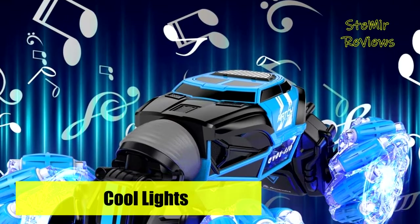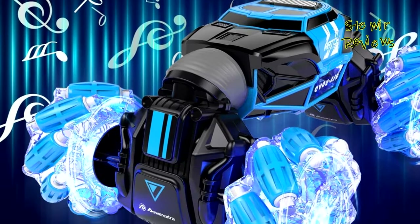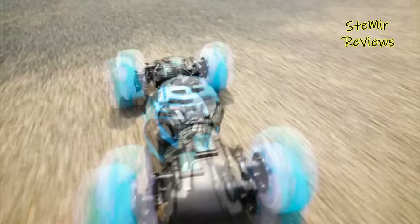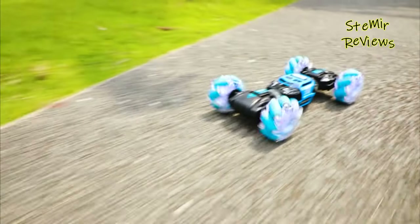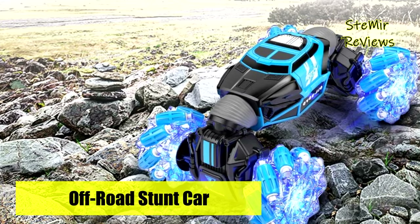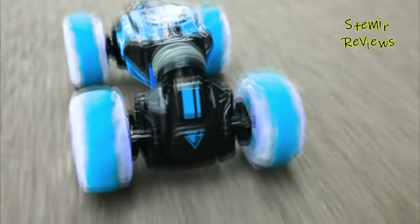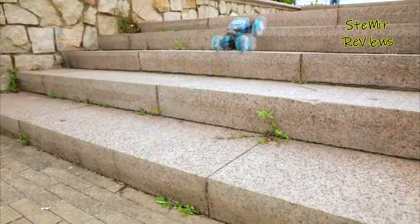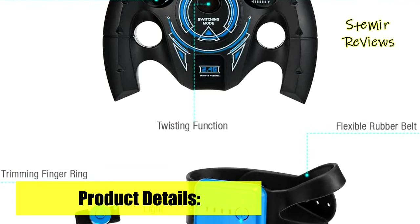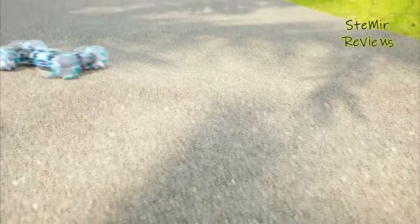The 1:16 scale remote control monster truck can move in all directions, perform extreme 360-degree tumbling spins and double-sided rolls — a four-wheel drive climbing stunt car with light and music special effects. The cool features and unlimited fun give the child a wonderful operating experience and visual effects. The drift car is equipped with two rechargeable 6V 600mAh batteries. Charge for 2 hours and continue playing for 50 to 65 minutes.